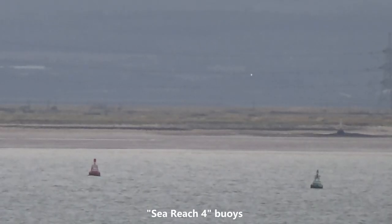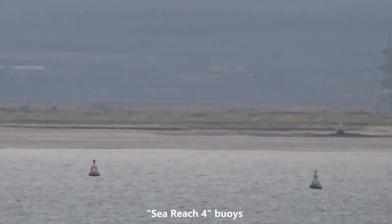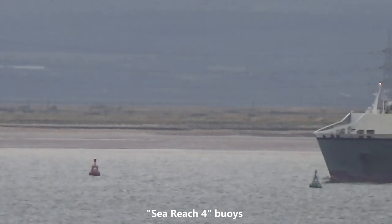As Vespertine continues down river we now see her pass the Sea Reach 4 buoys.